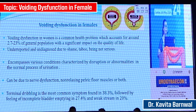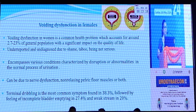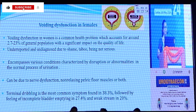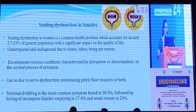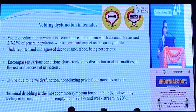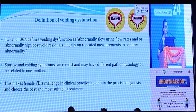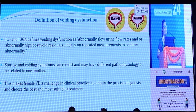Voiding dysfunction encompasses various conditions characterized by disruption or abnormalities in the normal process of urination. It can be due to detrusor dysfunction, non-relaxing pelvic floor muscles, or both. The most common symptom is terminal dribbling, found in 38.3% of cases, followed by feeling of incomplete bladder emptying in 27% and weak stream in 20%. Other symptoms like urgency, hesitancy, and nocturia can also be found. The International Continence Society and International Urogynecological Association define voiding dysfunction as abnormally slow urine flow rates and/or abnormally high post-void residuals, ideally on repeated measurements to confirm the finding.